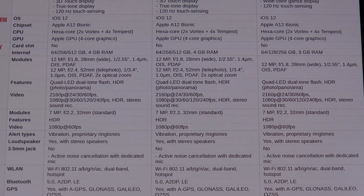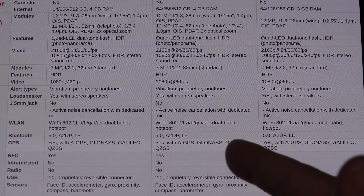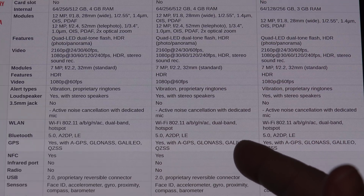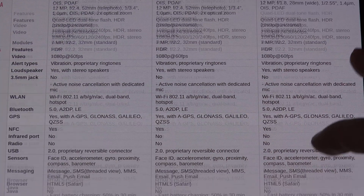The Note 9 has 6 gigs of RAM on the base model and 8 on the 512 gig — the half terabyte model — and of course expandable storage that these phones do not have. All three phones are sold in 64, 256, and 512 gig capacity, with prices ranging all the way up to $1,450 for the XS Max. The cameras are the same on all three phones — bear that in mind. Batteries are not.